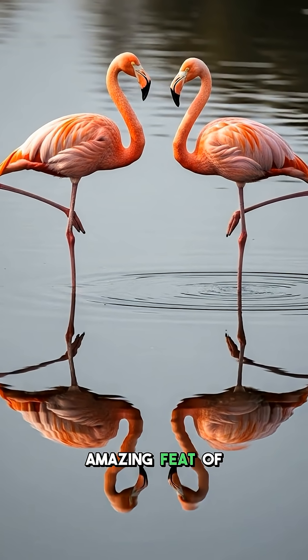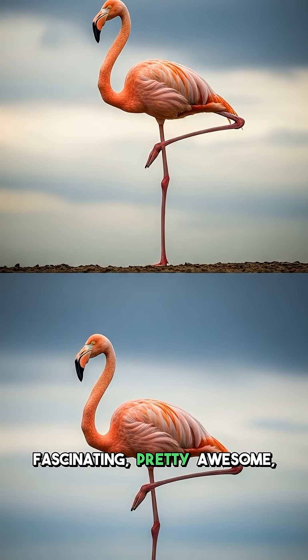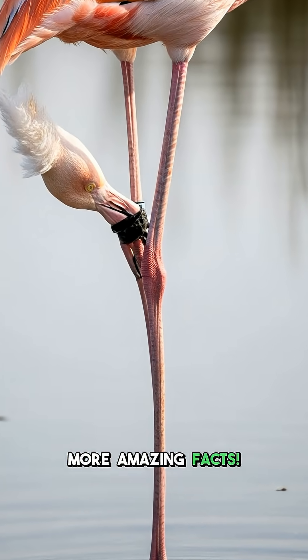It is an amazing feat of natural engineering, truly fascinating. Pretty awesome, right? Let me know what you think and subscribe for more amazing facts!